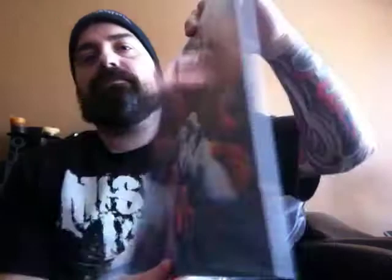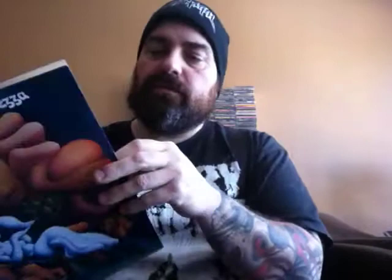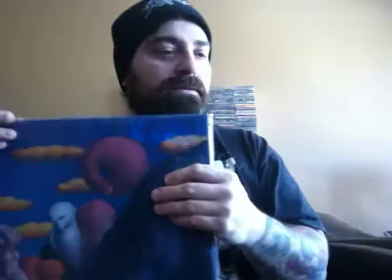Now to some Italian progressive rock — Le Orme. Beautiful reissue, gatefold, single vinyl, and this one if I'm not mistaken is on the old blue Universal label. And some more Italian prog — Banco del Mutuo Soccorso.